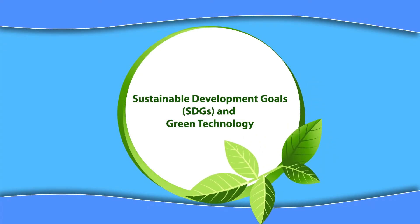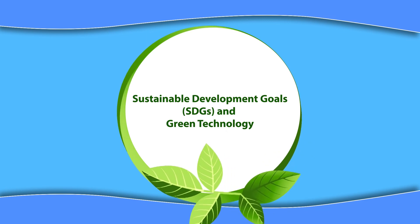Hello students, I'm Dr. Rachna Agarwal, Senior Assistant Professor in School of Vocational Education and Training at Indira Gandhi National Open University. Today's topic is Sustainable Development Goals and Green Technology — how we can imbibe from the Sustainable Development Goals and practice green technology, what actions are needed, and how technology can be environment friendly and sustainable.